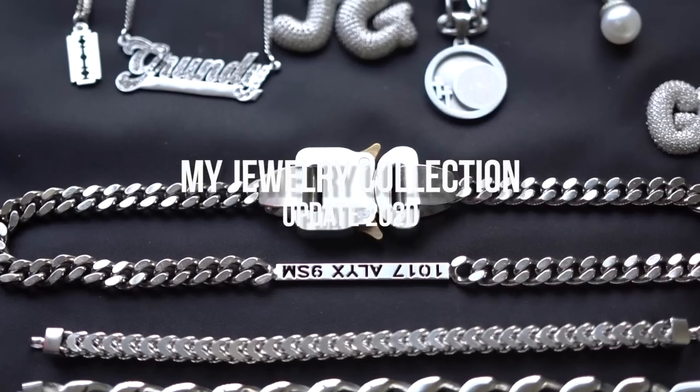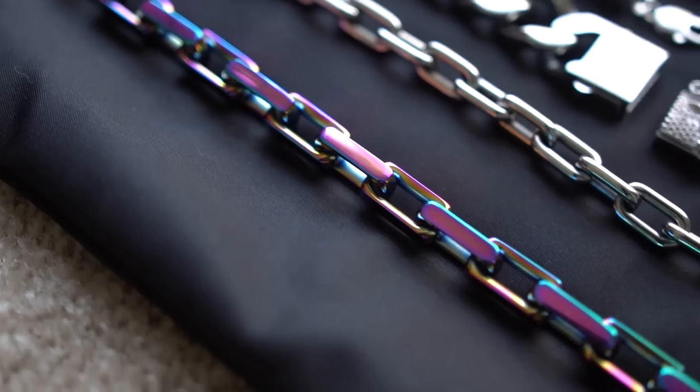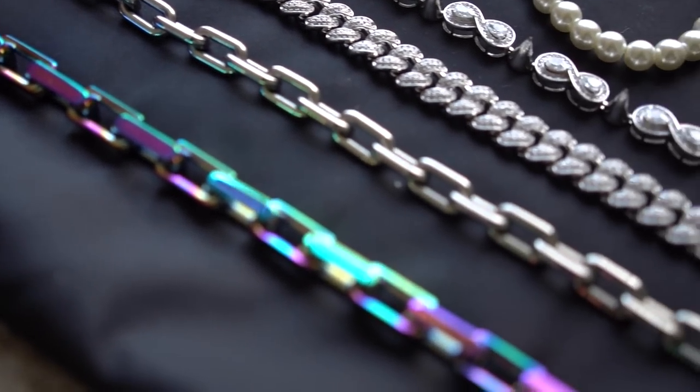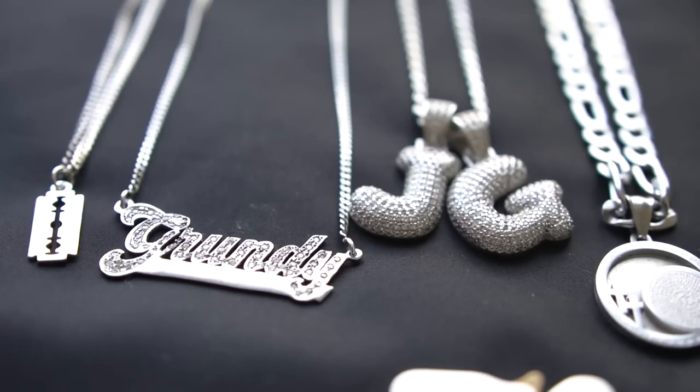In today's video, I have the much-anticipated jewelry collection video. Now, at the end of the year, I've realized that I usually come out with a jewelry collection video. Obviously, I have some of the same jewelry, but every year I kind of just want to update you guys on what I've been having in my rotation as far as chains, rings, bracelets, grills, earrings. I have everything laid out in front of me today. I'm going to take y'all through some of my most worn pieces — I'll show you some old pieces too, but we're going to show the newer stuff first and then move along from there.